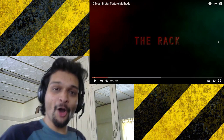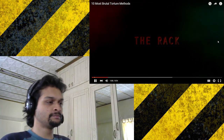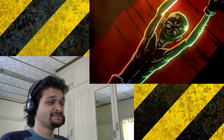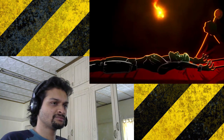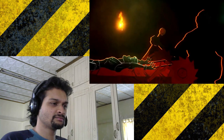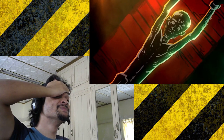Oh my god, bro. The bone-snapping, ligament-tearing torture device known as the rack. Whoa. Essentially it is a table that has two rollers on either side. The victim's ankles are fastened to one roller and the wrists are chained to the other. A handle and ratchet mechanism attached to one of the rollers is used to gradually increase the tension on the chains, inducing excruciating pain. Over time the sufferer's joints are dislocated and eventually separated.